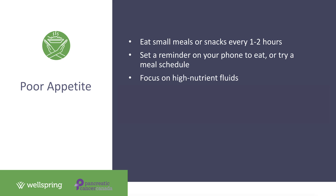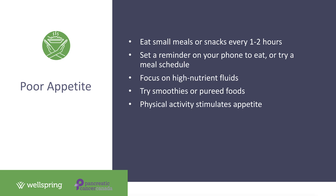Sometimes drinking liquid nutrition is easier than consuming a traditional meal when you don't have an appetite, so smoothies or pureed food as a meal replacement can be useful. Try blending a high-calorie, high-protein smoothie and sipping on it throughout the morning or afternoon. Finally, remember to include some physical activity in your day as much as possible — even just walking around the house for a few minutes, as activity stimulates appetite and can make you feel hungrier.